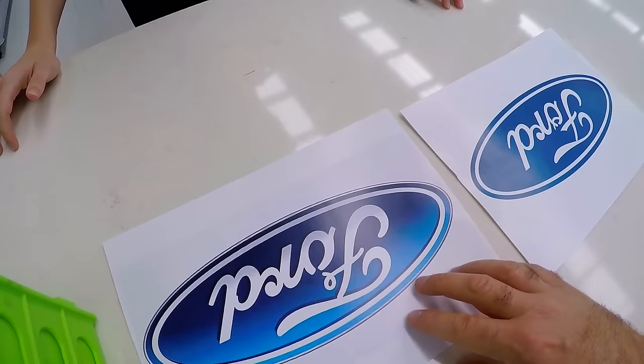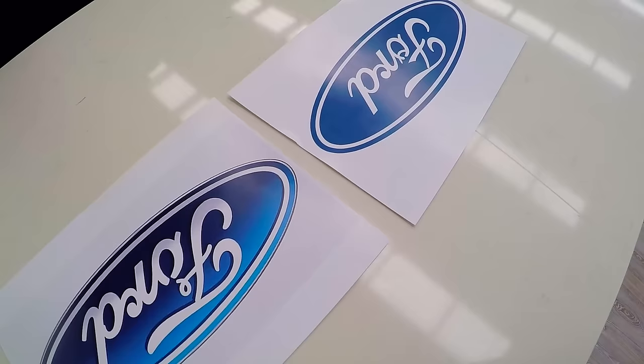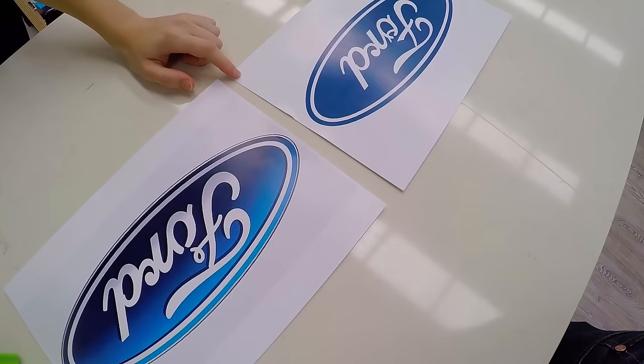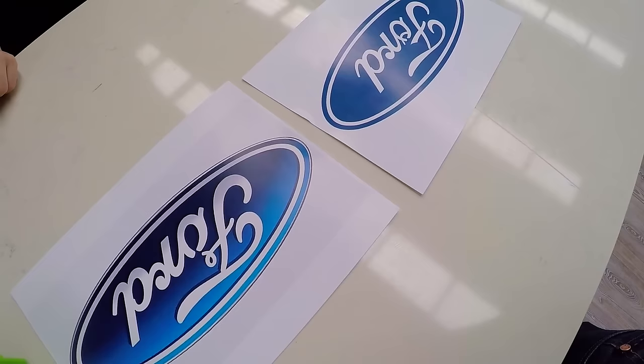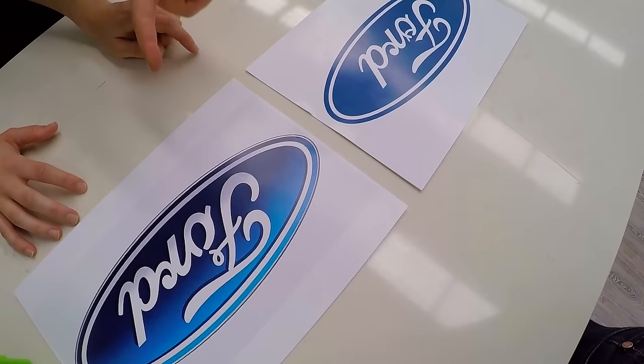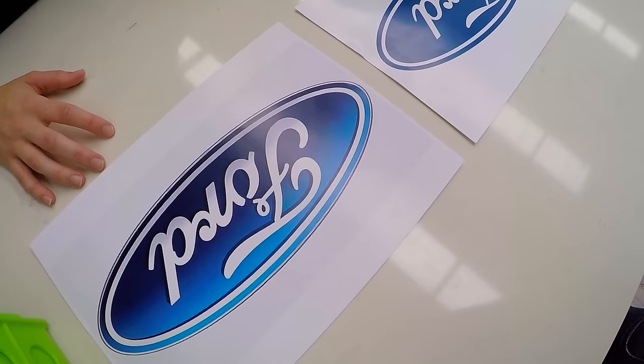Further interviewees are asked to look closely at the letters only and choose which logo looks correct. One person is unsure but eventually picks one. Another observes that one version looks like a normal F while the other looks 'old school.' The interviewer affirms that the Ford logo people remember is indeed 100% old school and has a certain boldness about it, while the current logo in this timeline is anything but old school.